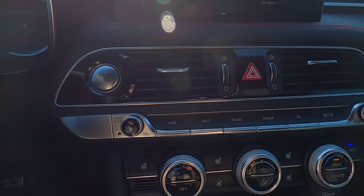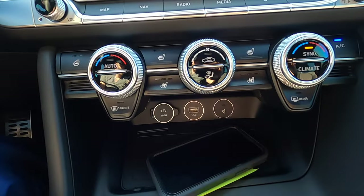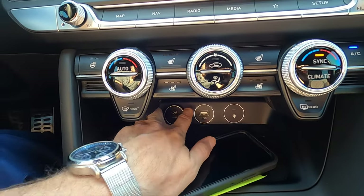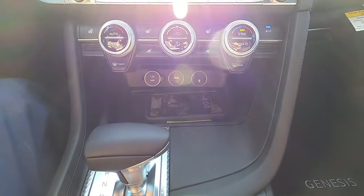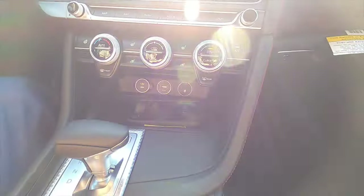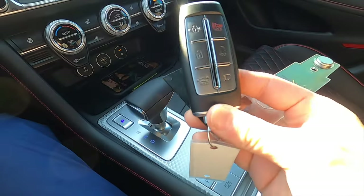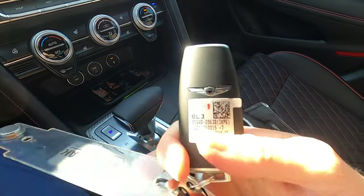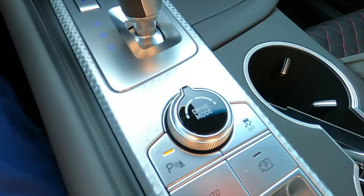Going down the center console, you have buttons for navigation, a dual climate control setup, a USB-C port with a 12-volt wireless charging pad, and a driver-focused setup that's still easy to access from the passenger side. Here's the key fob for the Genesis G70.